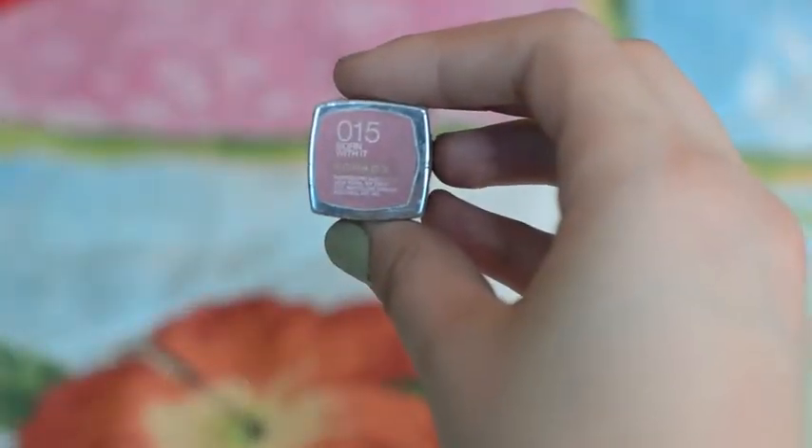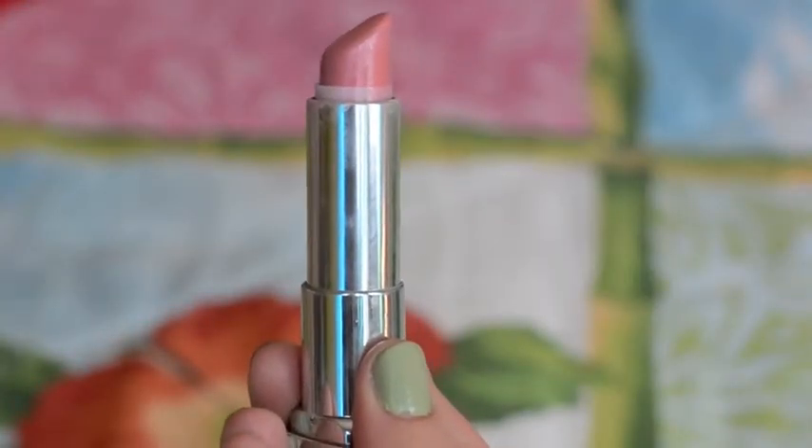The next thing is something I'm actually wearing right now — it's the Maybelline lipstick in shade 015 Born With It. I've had this for quite a while and I've used it to death, but I absolutely love it for a nude everyday look. I've never used a lipstick this much before, so it's kind of crazy to have to repurchase a shade, but I've just been obsessed with it.